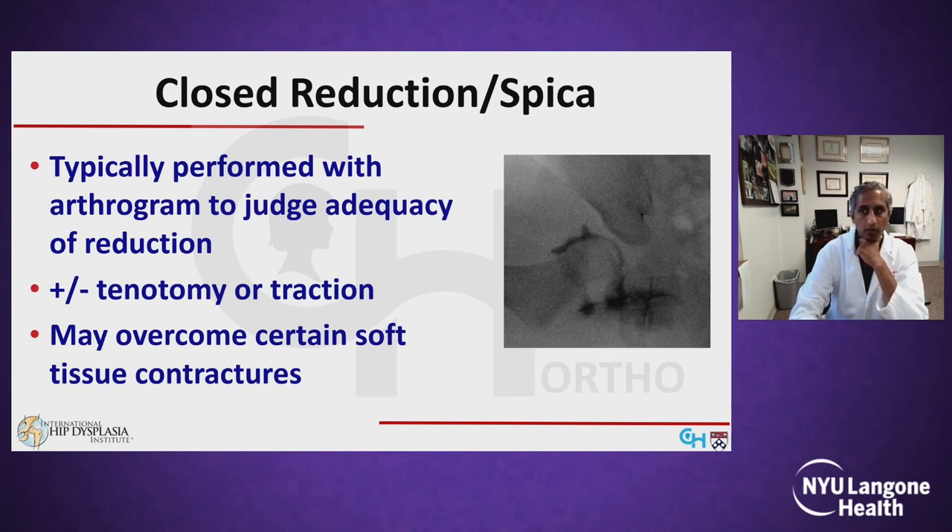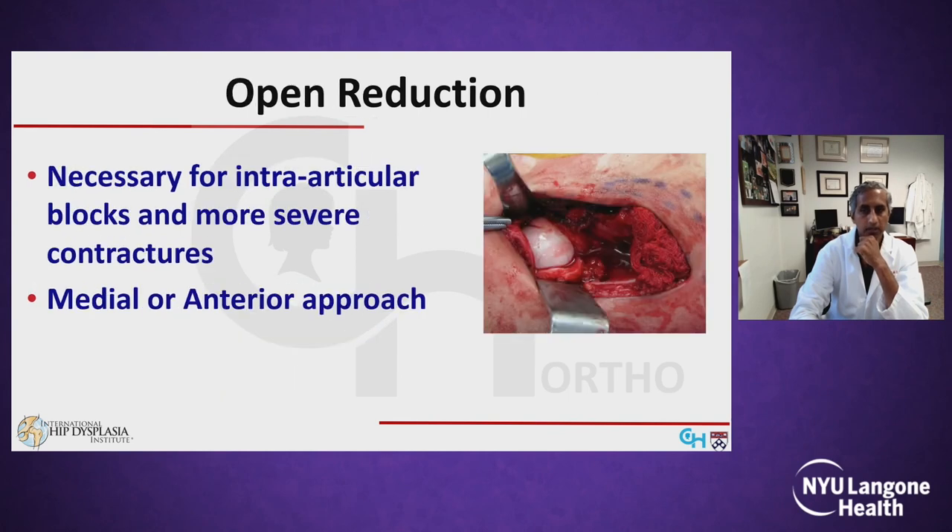Another option is formal closed reduction and spica casting under general anesthesia in the operating room, typically performed with an arthrogram to judge the adequacy of the reduction and sometimes a tenotomy to help improve the safe zone. If there is a true intra-articular block or more severe soft tissue contracture, a formal open reduction will be necessary, which can be performed through a medial or an anterior approach.